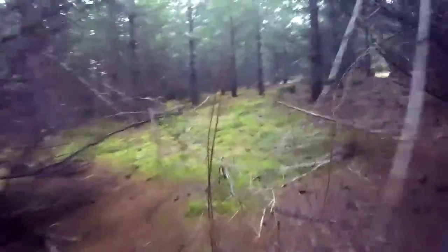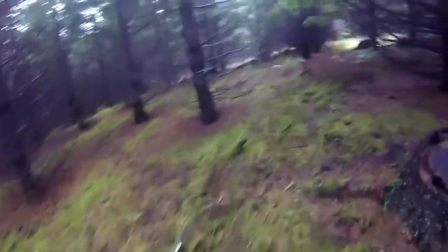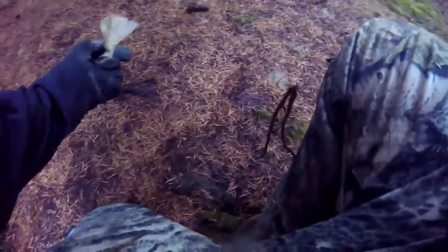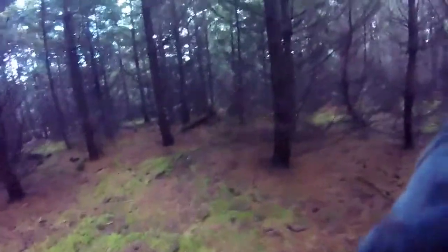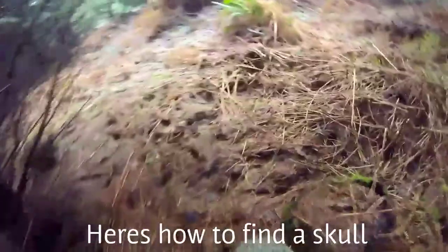I'll be showing you the others here pretty soon, but here's just a little taste of what it's like in the actual woods off trail. There are many deer trails, and if you go off trail you can find a few bones — and when you find a few bones you can actually end up finding the body and the head. That's how I found many of the skulls.